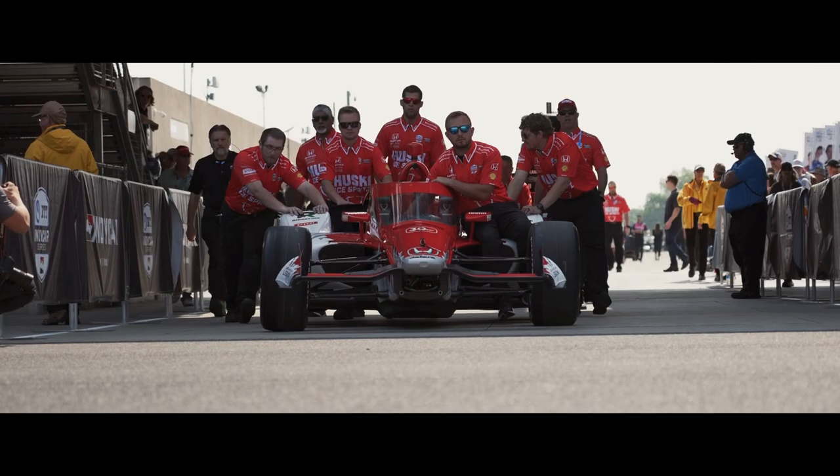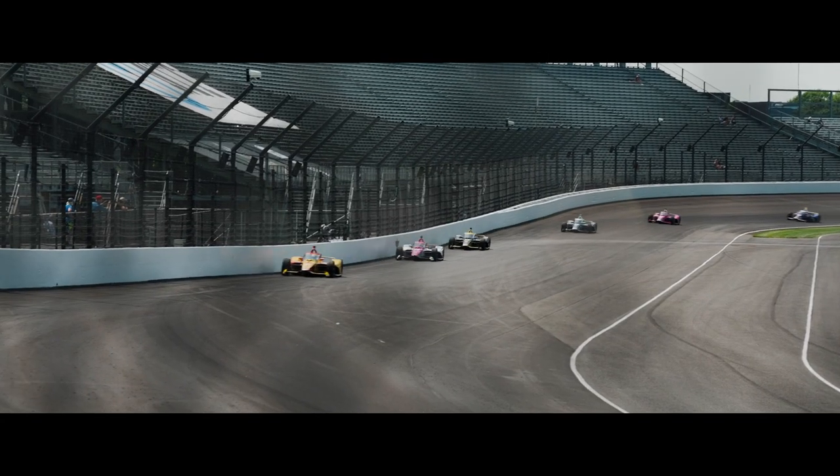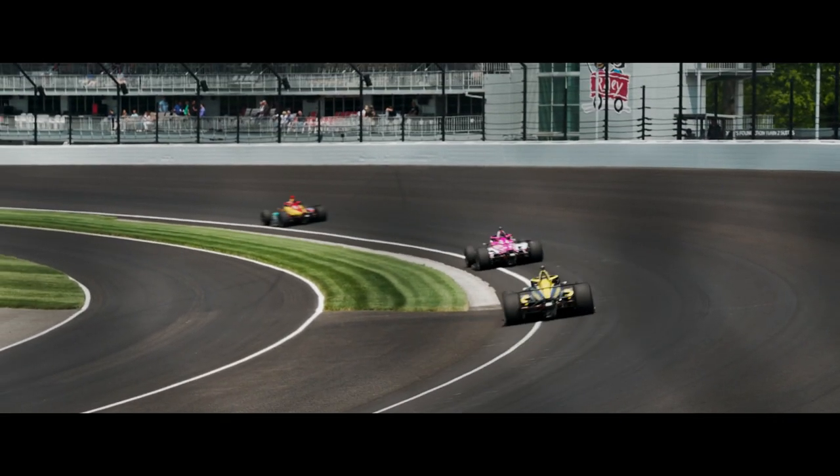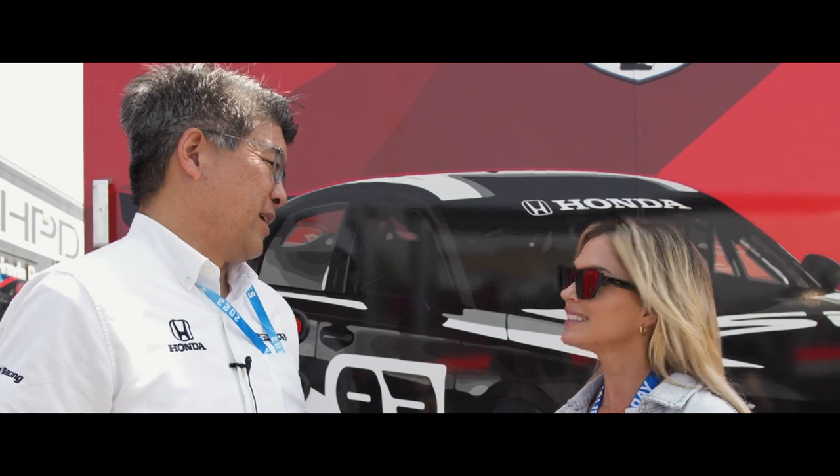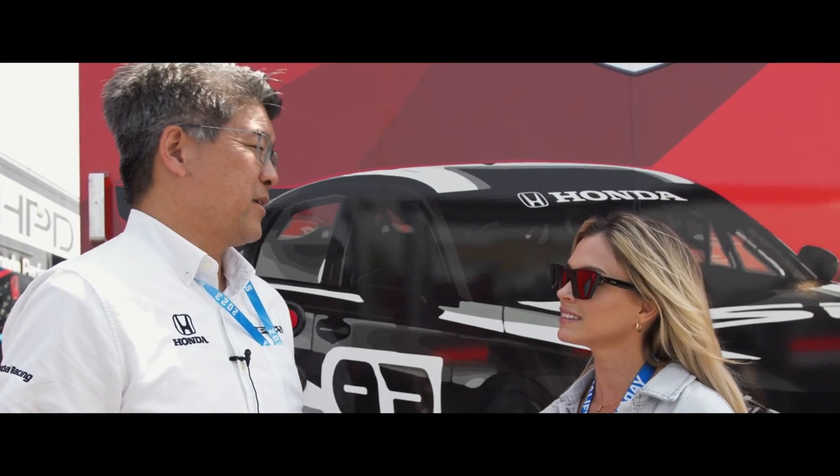Join me as we take a peek behind the scenes to find out what enables these champions of speed to compete for glory year after year. Our mission is to just win and we're responsible for all racing that Honda does in North America.